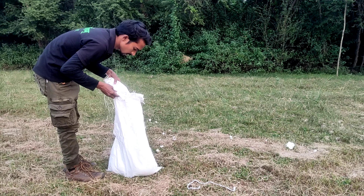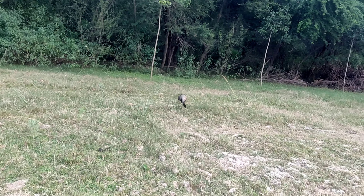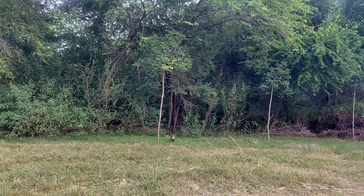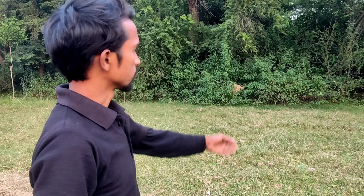This is the Indian Civet Cat. We have left it in the jungle. This is its natural habitat — the natural habitat of the Indian Civet Cat. The animal is a small habitat.